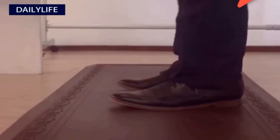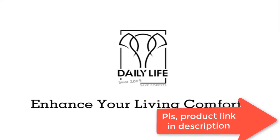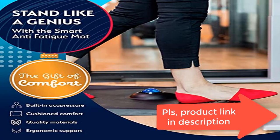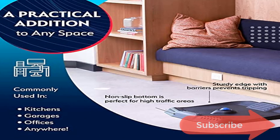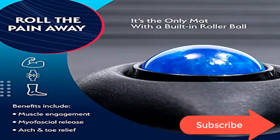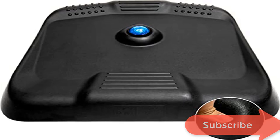With a non-slip base and sturdy edge barriers, our foam cushion standing mat helps keep you secure and prevent hazardous tripping. Whether you're at work in the office, home doing laundry, or tinkering in your garage, our versatile anti-fatigue mats can be placed anywhere so you can stretch freely and adjust your position with ease. If you have any questions about our kitchen mats for floor, please feel free to contact our customer services team who are on hand — and foot — to help.